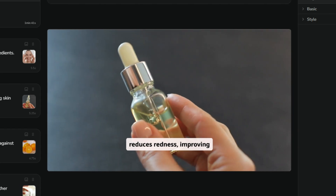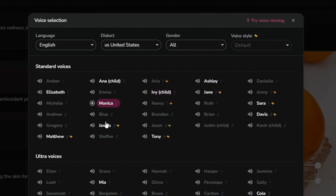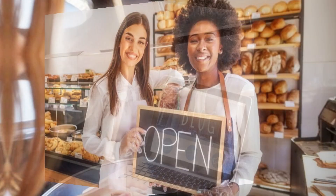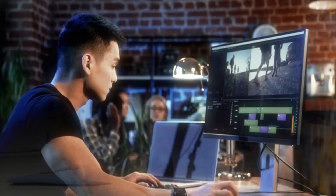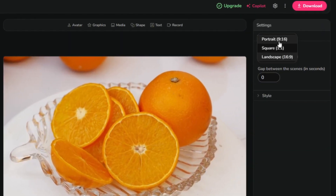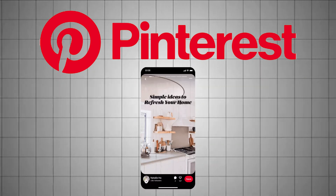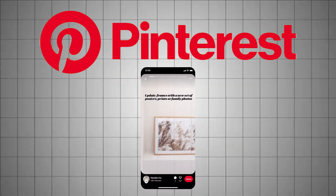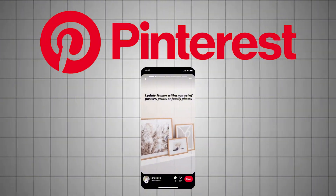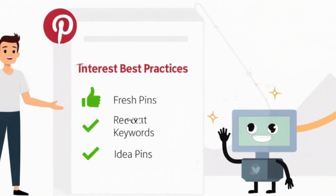And if you want more control, you can easily tweak the visuals, adjust the pacing, or swap the voice. It's perfect for bloggers, small business owners, coaches, Etsy sellers — basically anyone who wants pro-looking videos without touching editing tools. One quick tip: always switch the format to vertical before exporting. Pinterest favors 9:16 or 2:3 vertical formats for video content, especially idea pins. Stick to these and you'll stay on Pinterest's good side when it comes to organic reach.